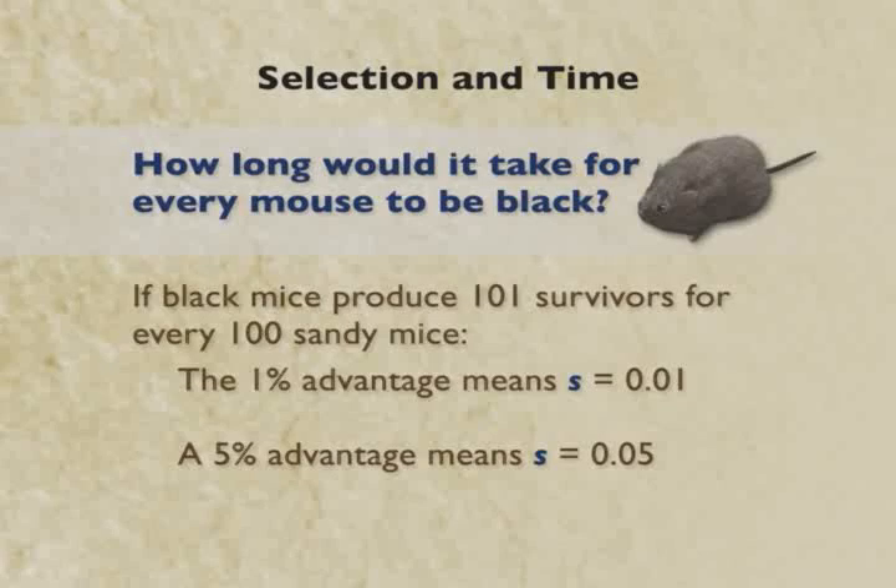And if there's a 5% advantage, we'd write that as .05. Remember, just 101 to 100 compounded over time — you're going to see how this works.